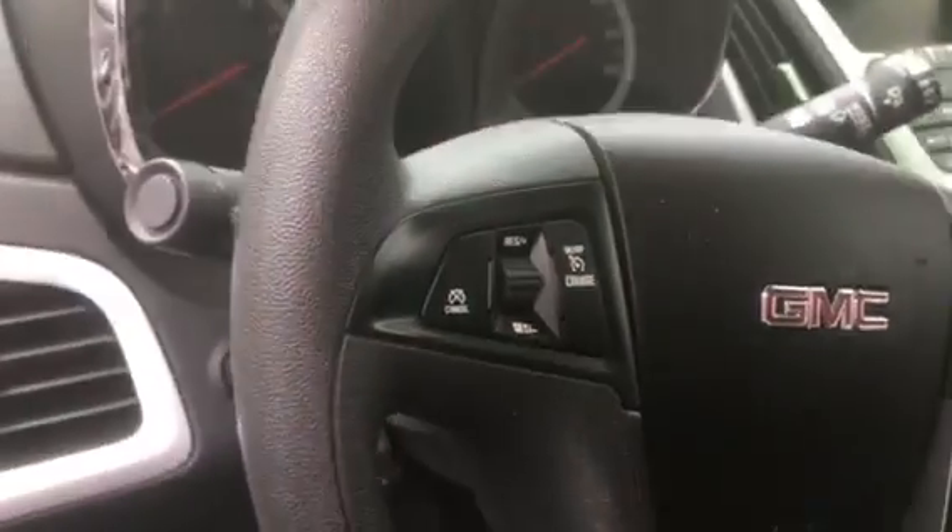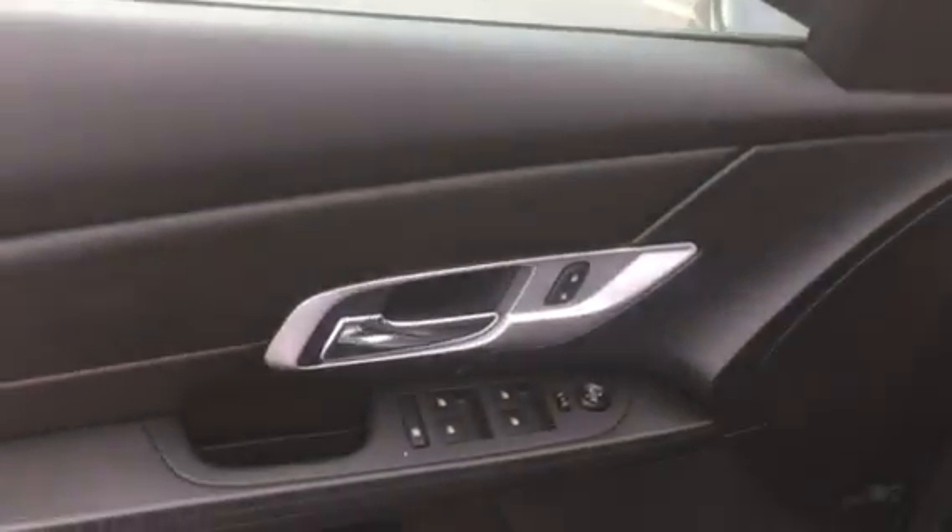Bluetooth, steering wheel audio controls, cruise control. Power mirrors, windows and locks.